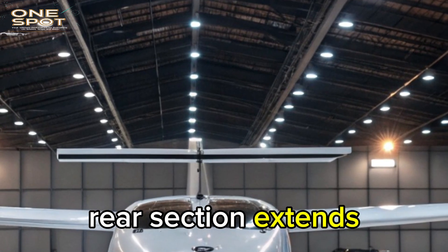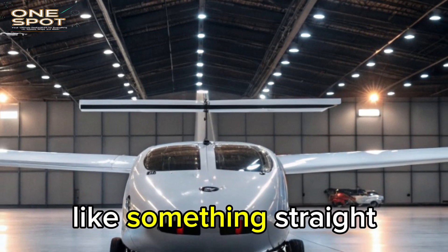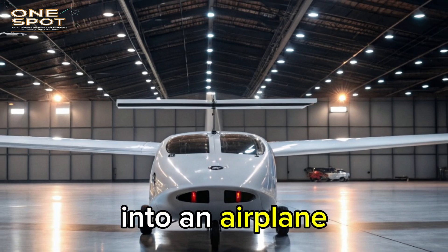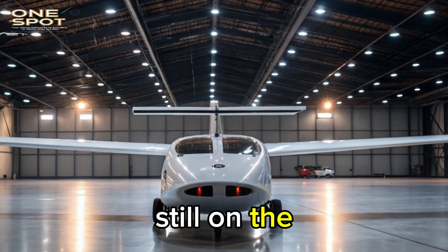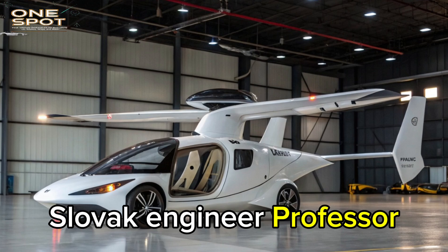The rear section extends, the tail unfolds, and the wings slide out from the sides like something straight out of a sci-fi film. In under three minutes, it transforms from a car into an airplane, all while standing still on the tarmac — developed by visionary Slovak engineer Professor Stefan Klein.